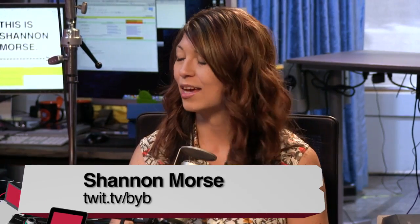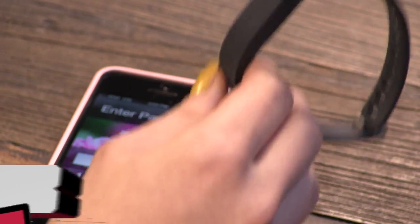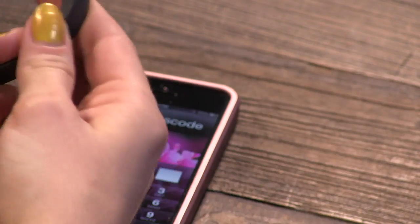I got the Fitbit One. I took that to CES — it was very accurate, and one of my favorite things about it was that it was easy to clip on and it synced very well. A glorified pedometer, basically. So this is the new Fitbit — it's a bracelet version.